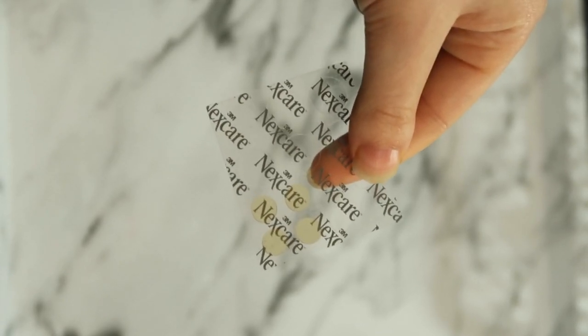Now onto spot treatment and sheet masks. First I have these Nexcare pimple patches, which are basically the same as the COSRX ones but way cheaper — 2,000 won, around two US dollars, with 12 patches. I tried them because of the price point but I didn't like them at all — they were way too thick and didn't even stick to my face. I gave them to my boyfriend and even he didn't like them. I found them totally useless.